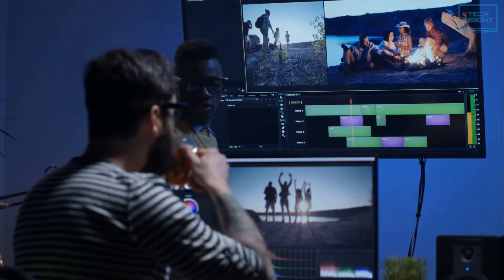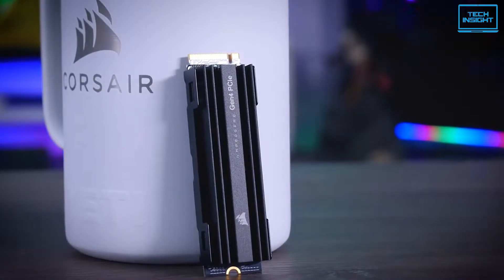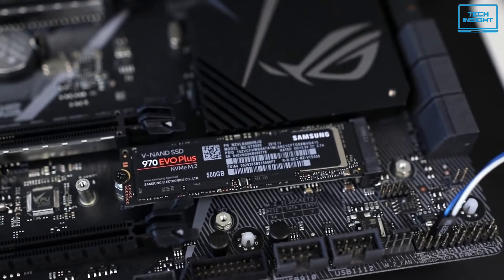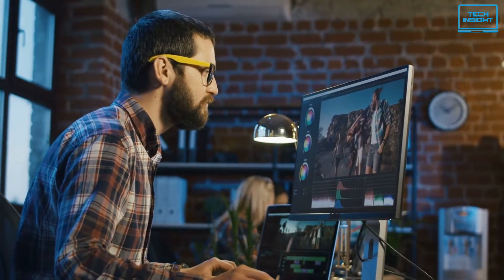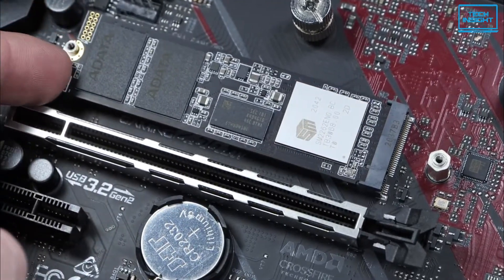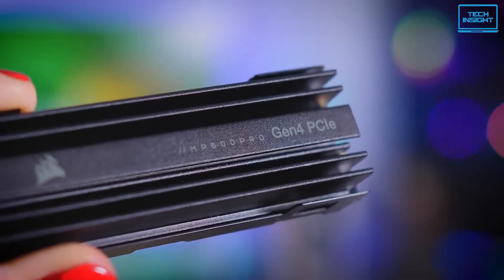If you're a creative who works on professional quality videos, investing in the right SSD will make your video editing faster and more efficient. The best video editing SSDs will offer you faster rendering times and incredible performance when working with high quality videos. So in today's video, we present you with the top 5 best SSDs for video editing that you can buy right now.